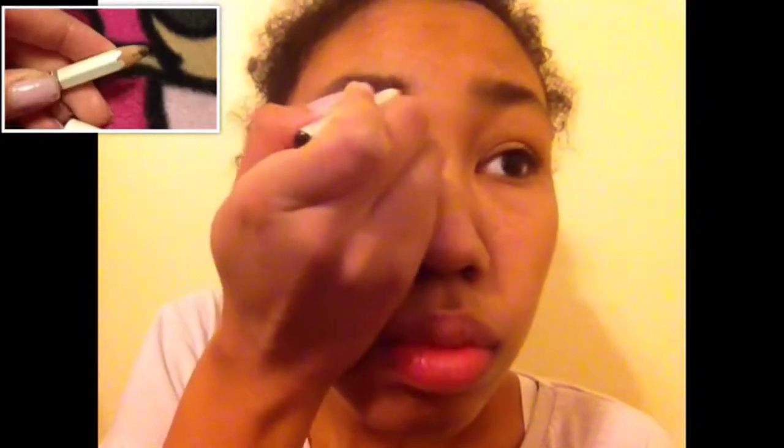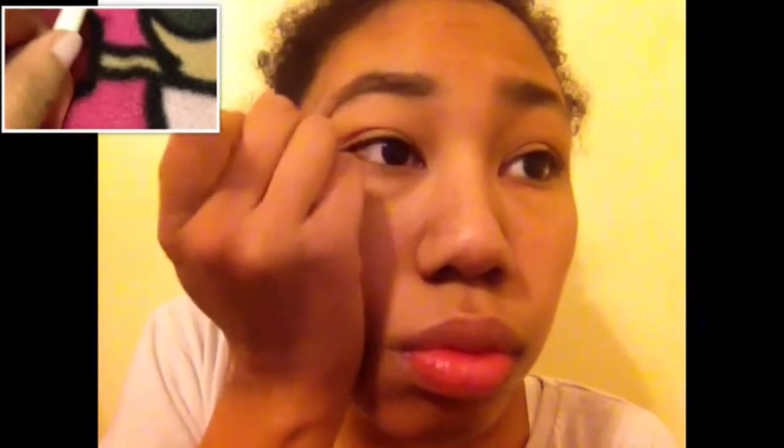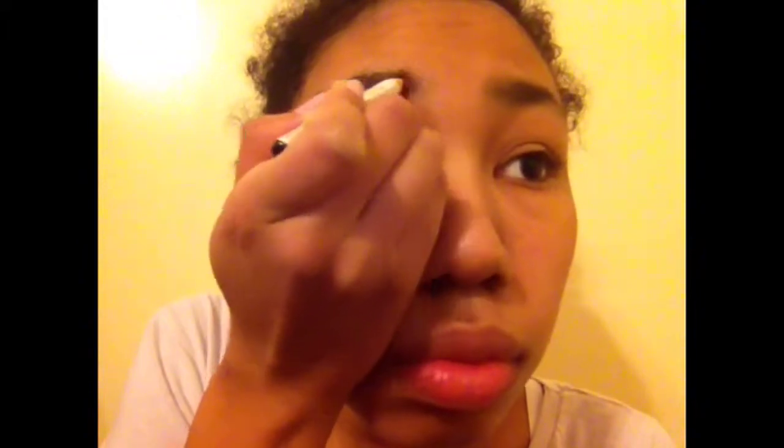I do my eyebrows with an Isha Seido eyebrow pencil. I got this one in Japan, so I don't think you could buy it in America, but you can look for it. It works pretty well, it's just been what I've been using lately. Your eyebrows cost like 200 yen, which is like $2, so that's really cool.